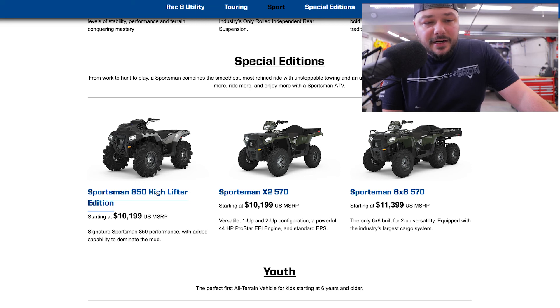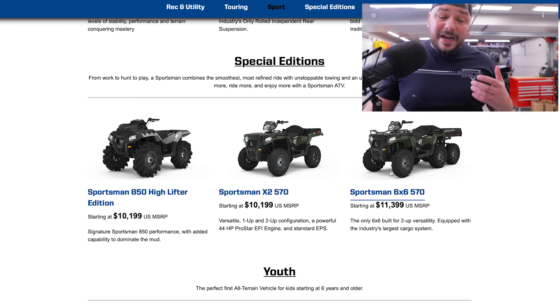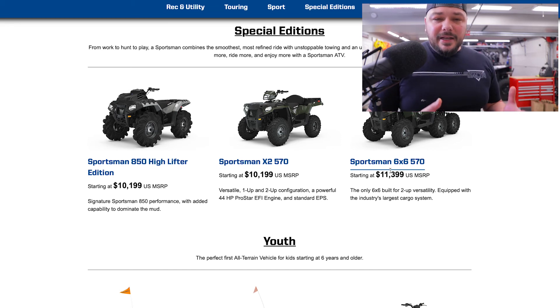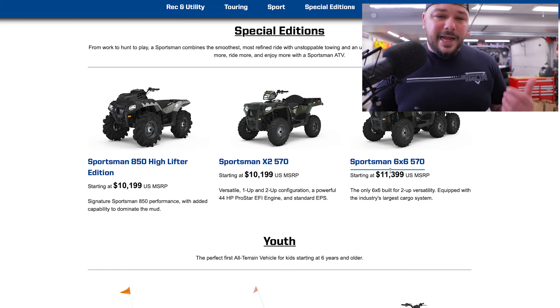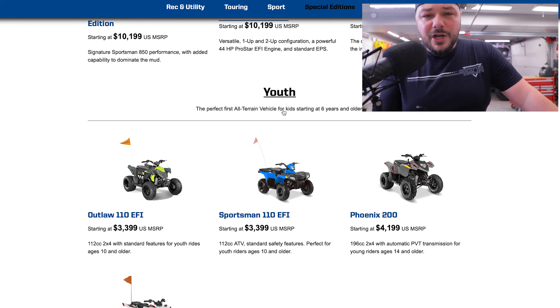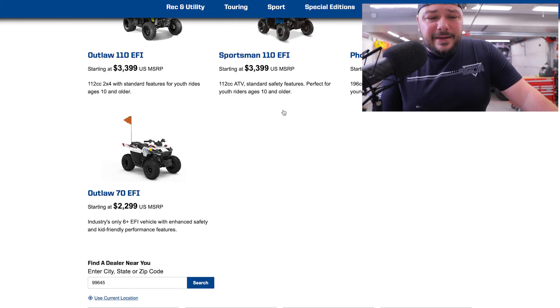Coming in at about $10,000. Then you get into the XTU 570, the six-by-six 570 — a lot of people have had them or have been looking for them. What I would recommend if you're looking for a used four-wheeler: get on the site and understand what does a 570 come with. That way when you're negotiating on Facebook, Craigslist, or wherever, you're not guessing — you're not wondering does it have four-wheel drive, two-wheel drive, what kind of braking system does it have, does it have power steering. Those things can be easily answered by a little bit of research at polaris.com, or just Google it and start reading what others have written. There's also a full lineup of kids' vehicles as well.